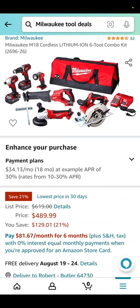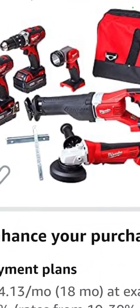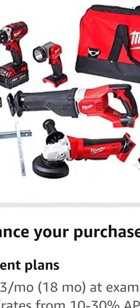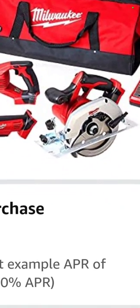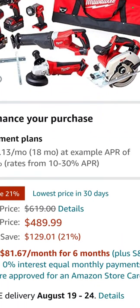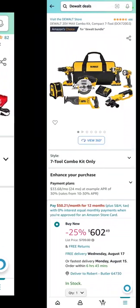Here's a 6-tool Milwaukee combo kit: impact driver, drill driver, flashlight, reciprocating saw, 4.5-inch angle grinder, and circ saw with two batteries, charger, and a bag — $489.99. You save 21%.